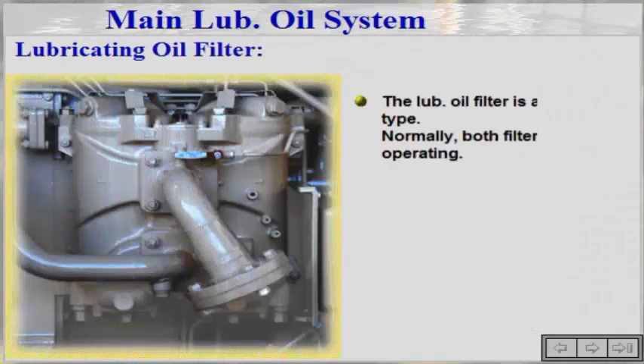The lube oil filter is of a duplex type. Normally, both filters are operating.